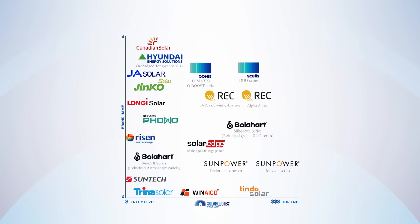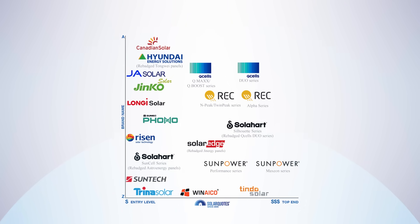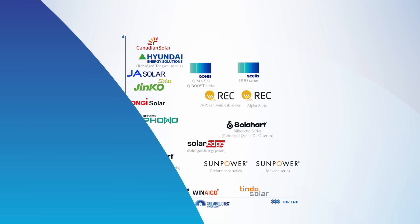This chart shows panel brands I consider well-supported in Australia, from budget on the left to top-end on the right. The difference in cost between good cheaper panels and top-end is about $400 per kilowatt, so the premium panels can add about $4,000 to a 10 kilowatt system. If you want to pay that, great — but you don't have to.